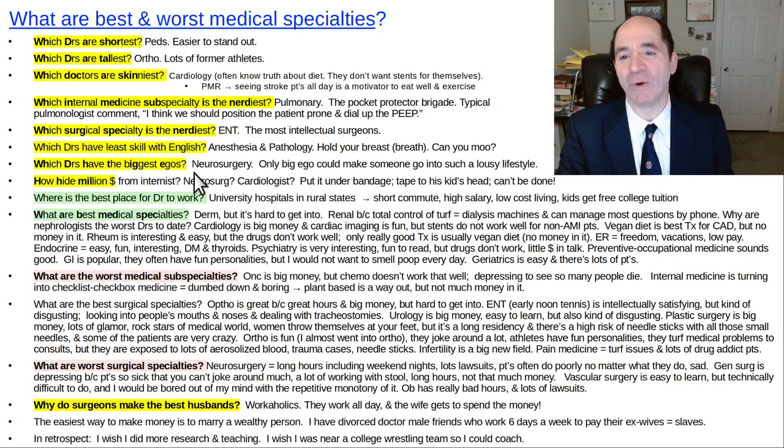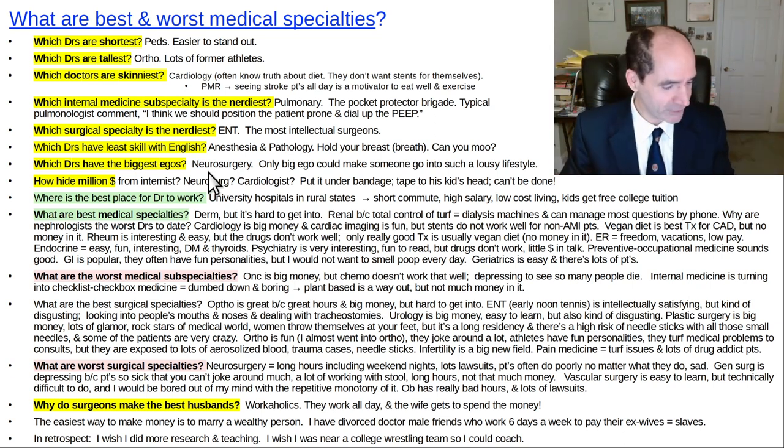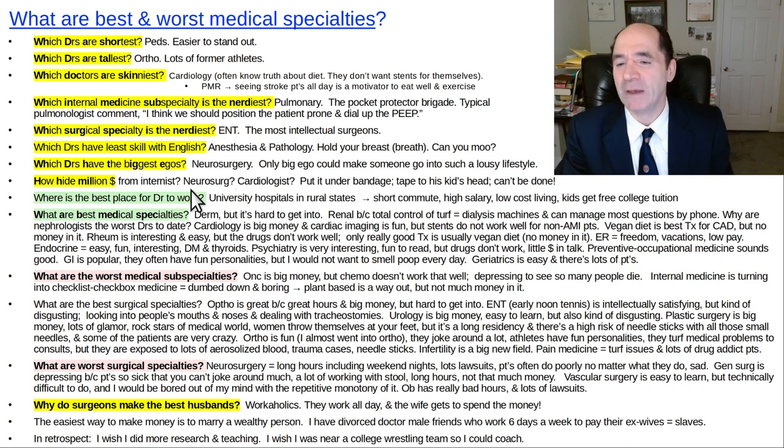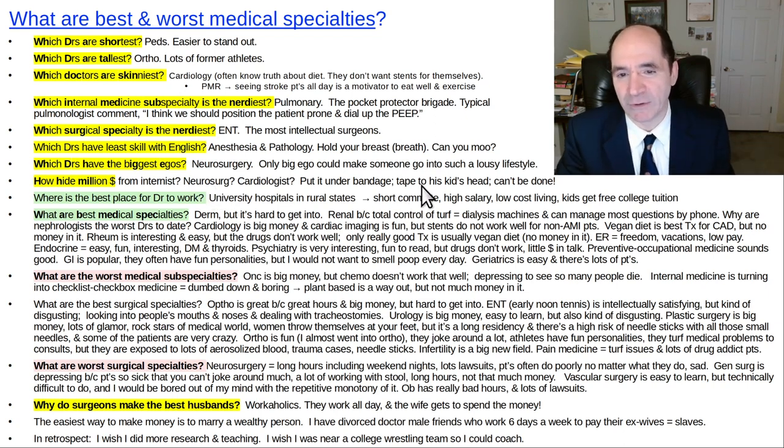What doctors have the biggest egos? Neurosurgery — you've got to have a big ego to go into neurosurgery. The lifestyle is terrible and there are so many bad things about it. Unless you have a giant ego and think the greatest thing in the world is to be a neurosurgeon, there's no way you're going to put up with that. The joke: how do you hide a million dollars from a neurosurgeon? You tape it to his kid's head — because they're always in the hospital. Neurosurgery residents work some of the longest hours and come in on weekends all the time. It's one of the worst fields in medicine.